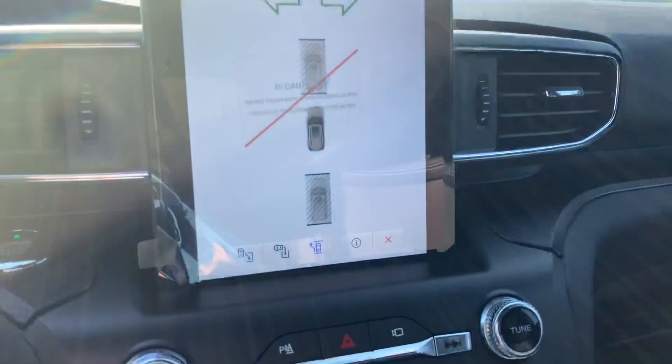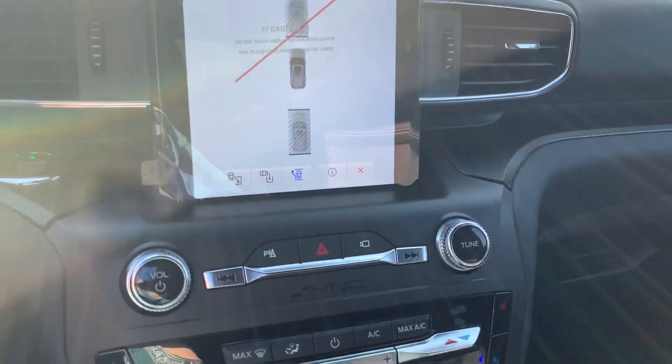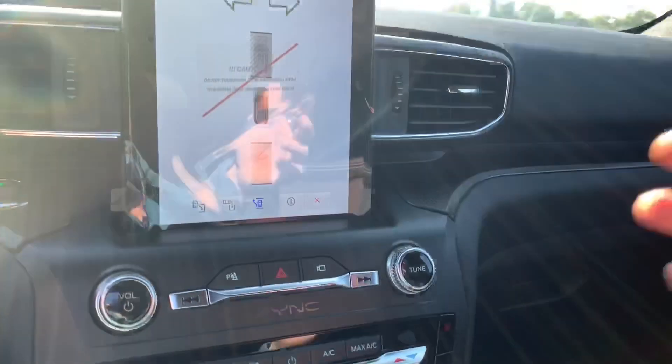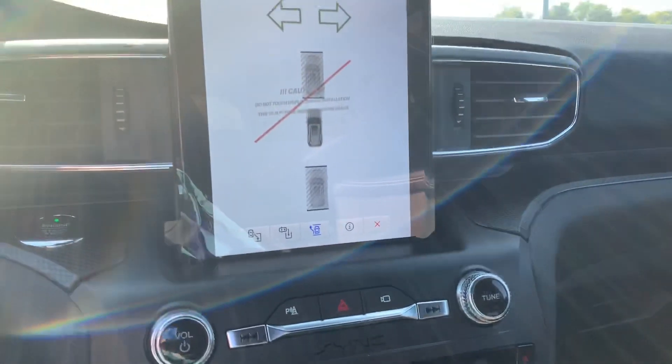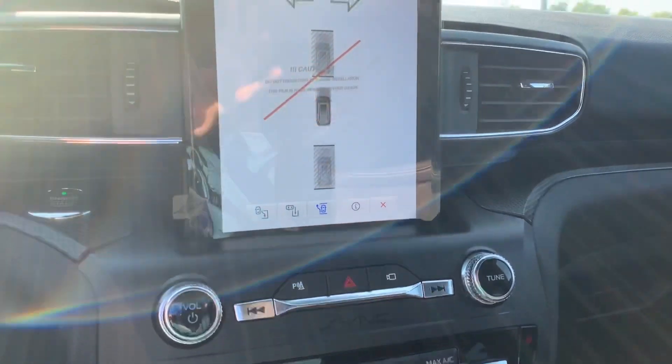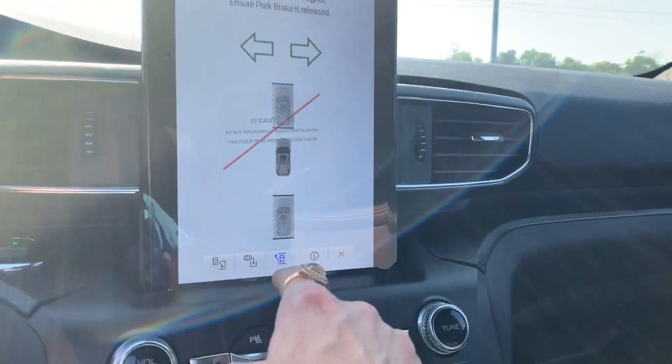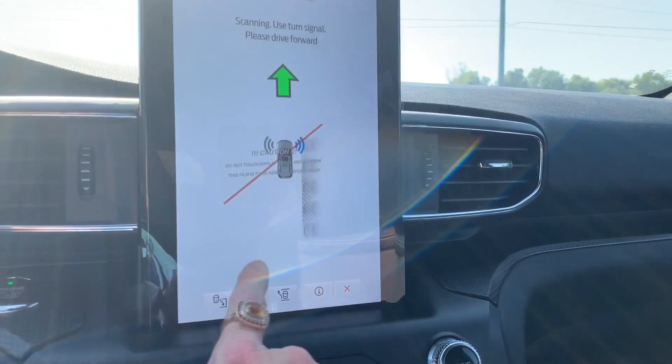This button here is for your parallel parking — it actually will parallel park for you. All you need to do is basically control the stop and start, and it'll tell you exactly what you need to do. I've got some videos that show how that function works; I won't add that into this video because it would be long, but you have the different adjustments here.